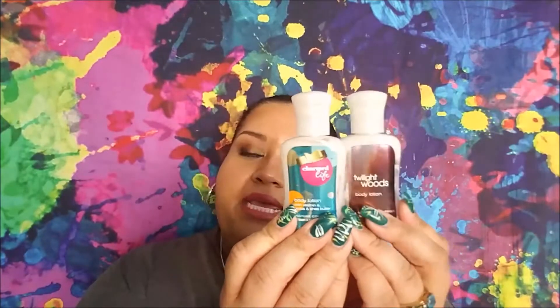For travel-size lotions, I have four completed. Enchanted Wonderstruck by Taylor Swift — it wasn't very moisturizing, but had a nice scent. The Olay Ultra Moisture lotion with shea butter was really nice and moisturizing. Then two from Bath and Body Works — one in Charmed Life and one in Twilight Woods. They don't make either scent anymore, but they were both really nice. I love Bath and Body Works products.